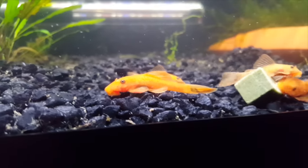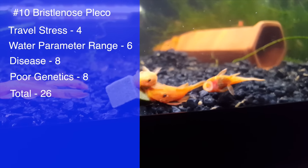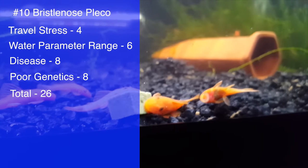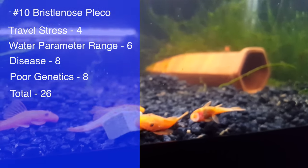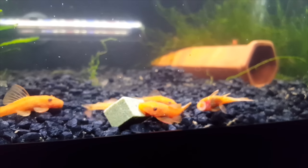This first one might be a little bit of a surprise to some of you. Number 10 on the list is the bristlenose pleco. I gave it a four for travel stress, six for water parameter range, eight for disease, and eight for poor genetics — that equals a total of 26. Let's talk about why.